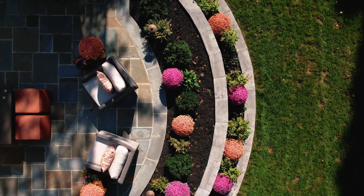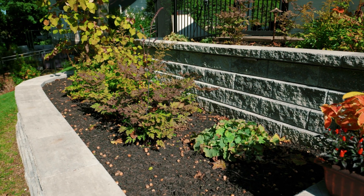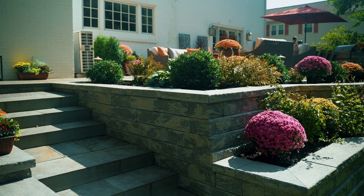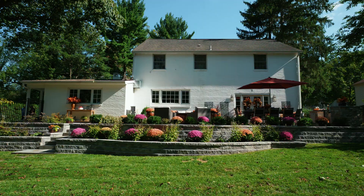Here we used a decorative block concrete wall product by Uniloc — this one is their Concord wall unit. It's a very economical wall. It's easy to build and it doesn't need a concrete footer, yet it's really able to hold that grade back and create usable space for us.